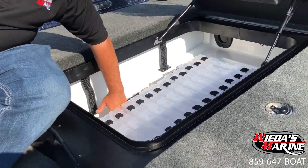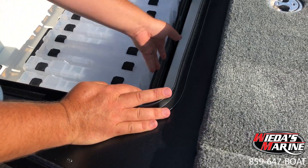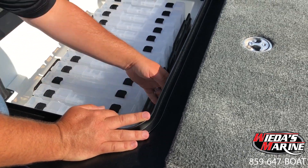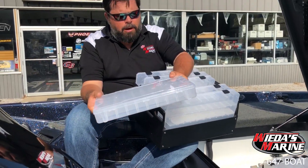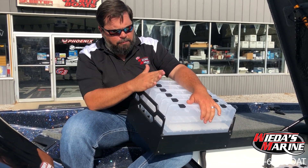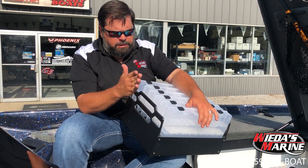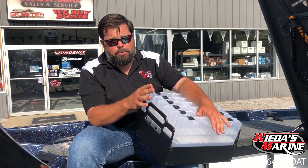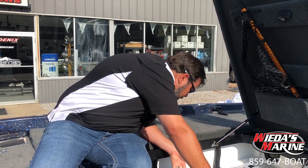I can get in here and pull this little bungee up on either side — holds it in in rough water — and that little bungee cord releases and I can take these trays out. I can preload them myself. I'll buy some more of these and keep them in my garage — one designated for smallmouth, one for ledge fishing, one for the local river systems. It's a really cool new way to organize your tackle that I don't think any other boat manufacturer has thought of.